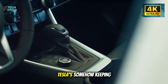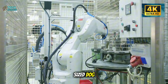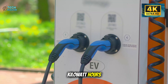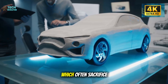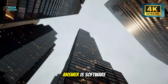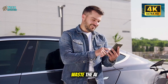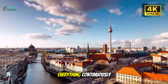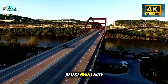Extra weight means shorter range, and shorter range means angry customers and bad reviews. Tesla's somehow keeping the weight penalty to just 45 to 50 kilograms — roughly the weight of a medium-sized dog. The car still hits 310 to 330 miles per charge and uses only 12.8 to 13 kilowatt hours per 100 kilometers. Compare that to retrofitted senior-friendly EVs from aftermarket companies, which often sacrifice 40 to 60 miles of range. Tesla's likely answer is software optimization: predictive algorithms reduce energy waste instead of throwing more battery at the problem.